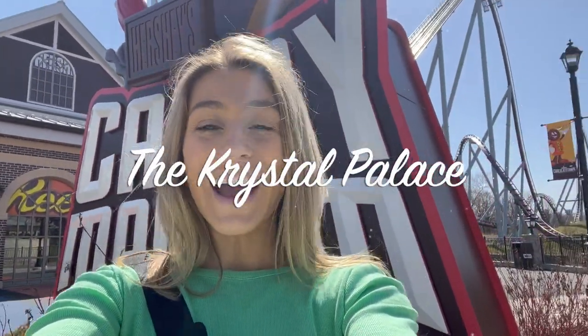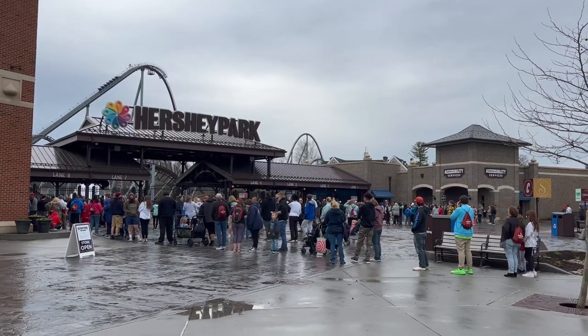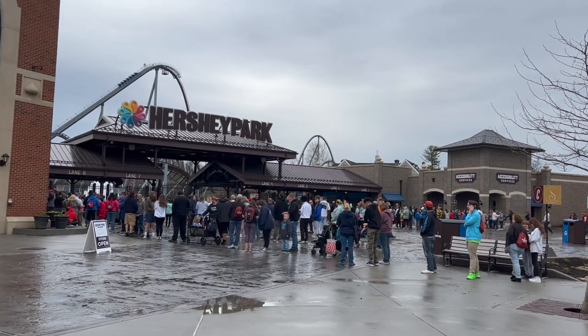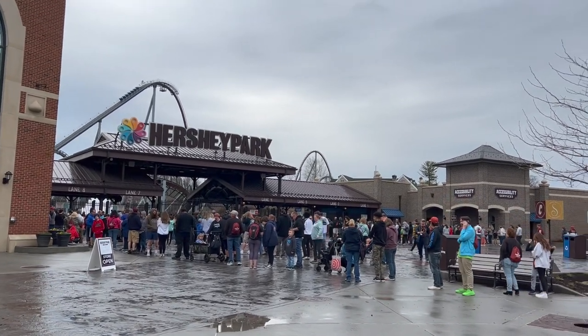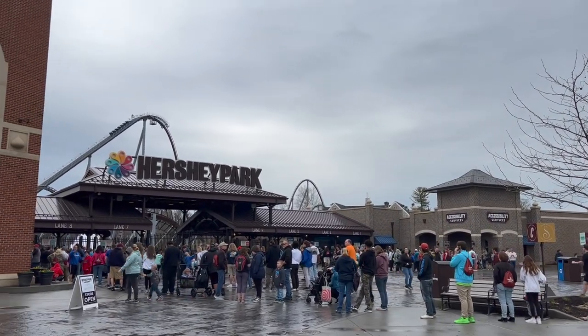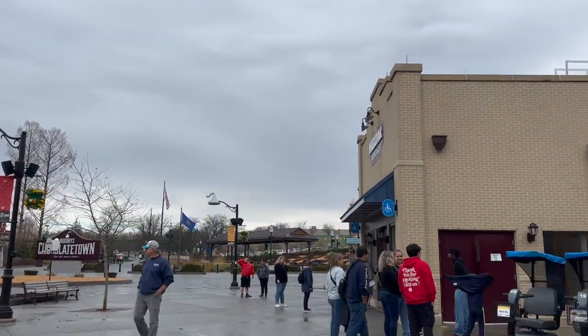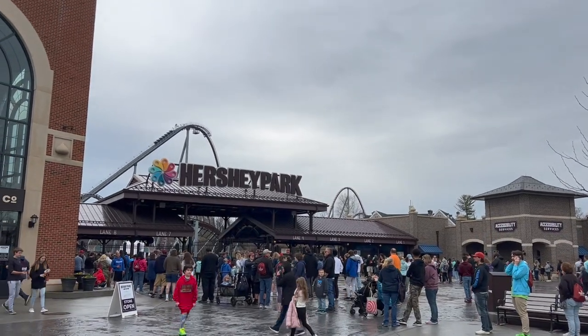Welcome back to the Crystal Palace. We are here at opening day of Hershey Park and I am so excited to be back. It feels like we were just here in December for Christmas Candy Lane, but now we're ready for the 2023 season. The line is about to get long — we have 45 minutes until the park actually opens and lines are starting to form already, but they do go fast so don't be afraid. It's still always good to get here early.